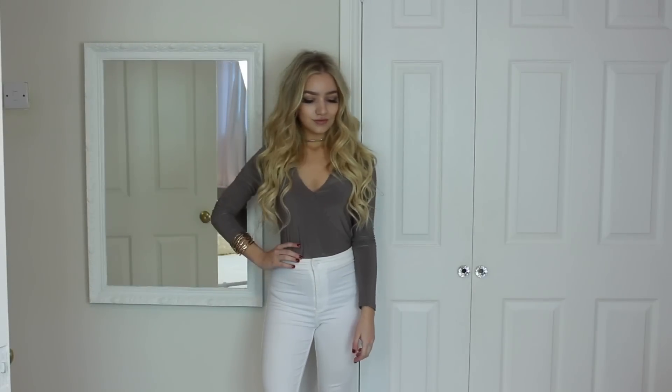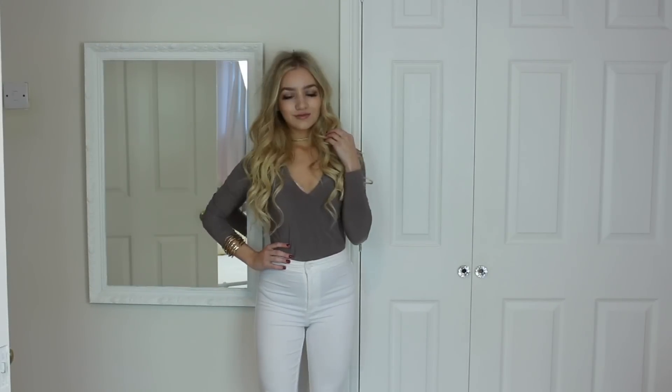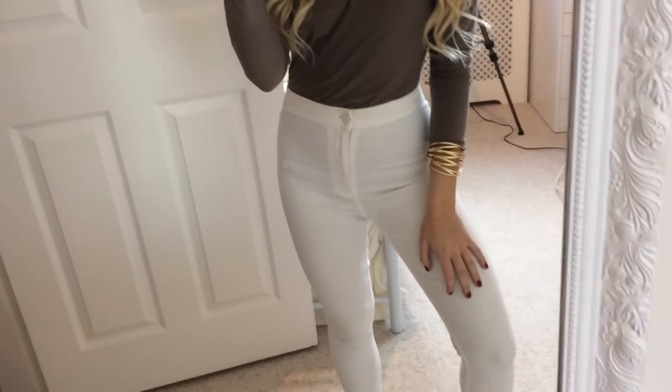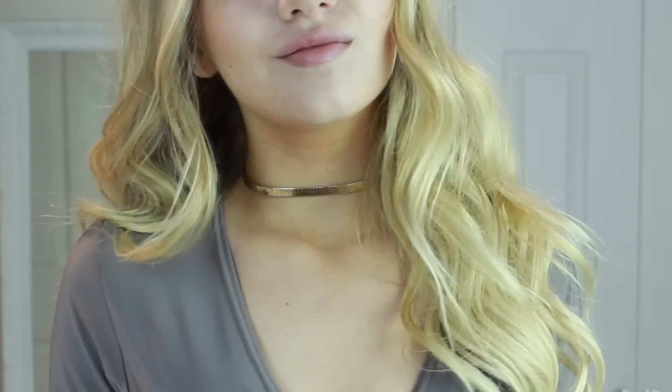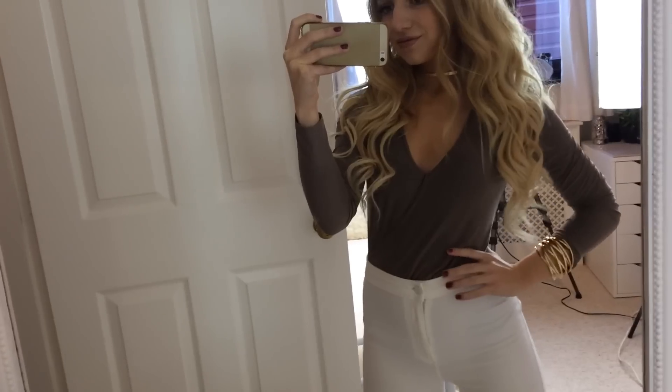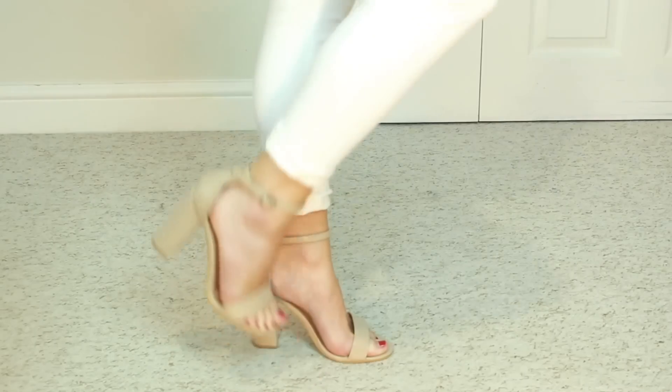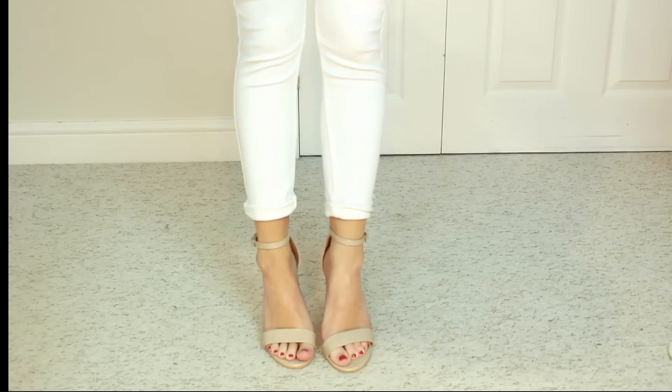Outfit six is probably the most casual out of all of them. I'm wearing a mocha bodysuit from Pretty Little Thing and a pair of white Joanie jeans from Topshop. The gold choker is from boohoo and my bracelet is from River Island. It's just a really easy outfit to recreate, and adding the gold jewelry makes it a little bit more interesting. The shoes are the Quiz nude heels again.